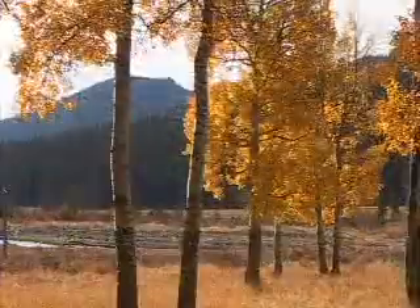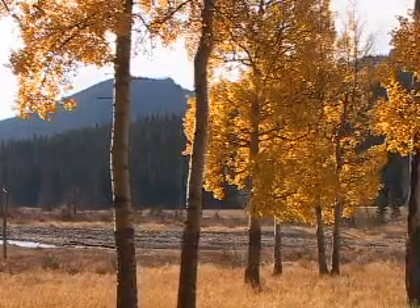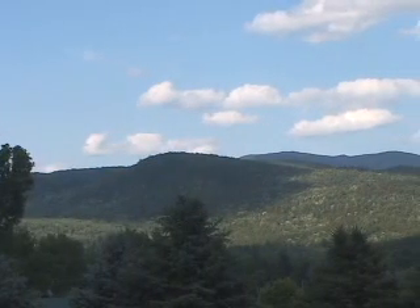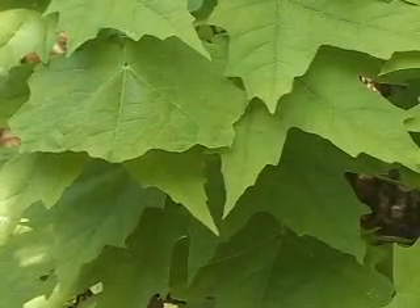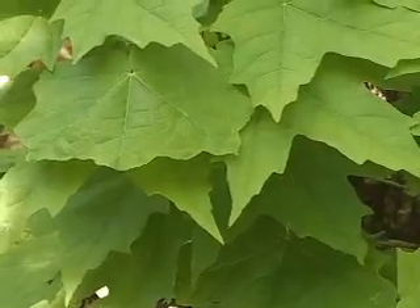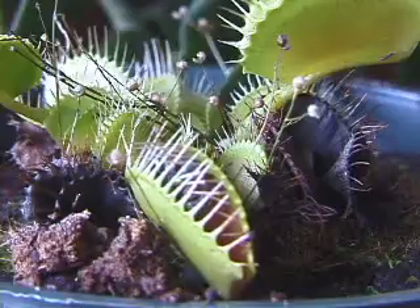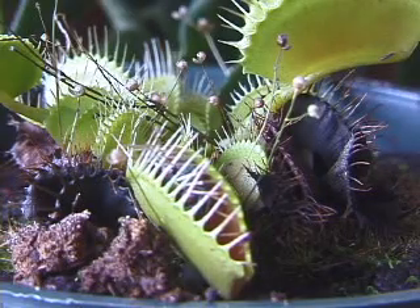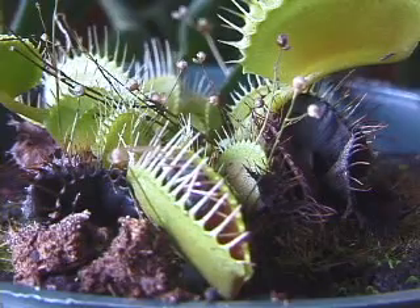Plants are also living things which have specific adaptations for obtaining food. In temperate climates, trees and other plants have broad leaves designed to capture the sun's energy, which is used to make food for the plant. And some plants, such as this Venus flytrap, possess adaptations enabling them to trap and digest insects.